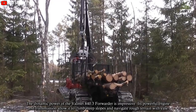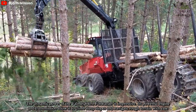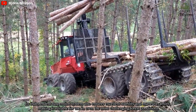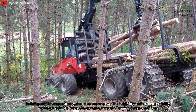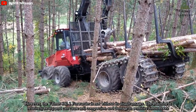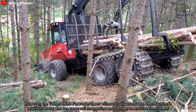The dynamic power of the Vomät 840.3 Forwarder is impressive. Its powerful engine and transmission allow it to climb steep slopes and navigate rough terrain with ease. Its independent suspension system also ensures excellent stability and maneuverability, making it suitable for use in even the most challenging forest conditions.